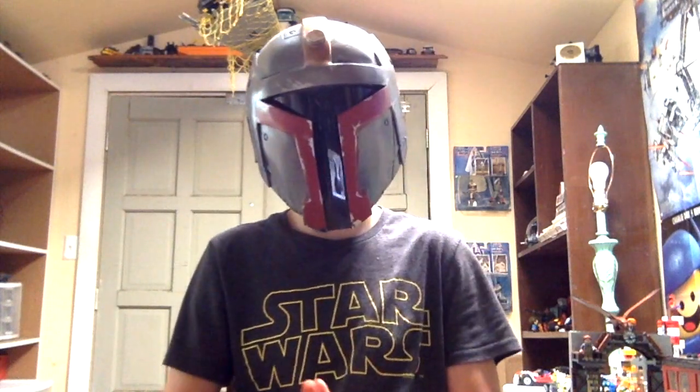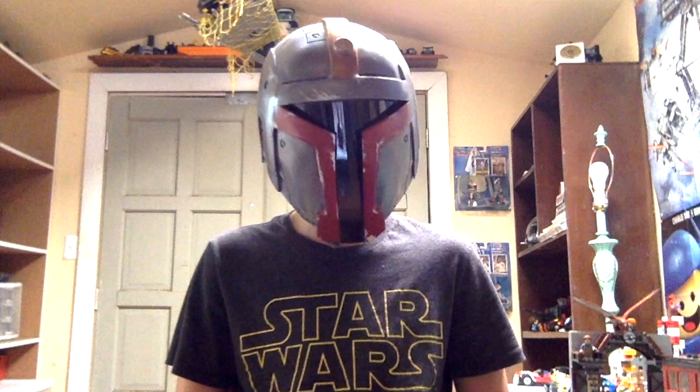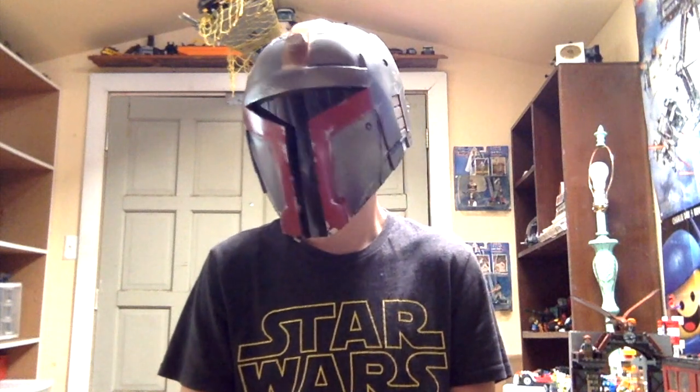Hey, what's going on guys? It's the Lego Mandalorian here, and it has been a while since I've made my latest video. But today I have another massive Lego haul from this month. I just got back from the Lego store this morning, and I bought a ton of Lego sets. As you know, the September release had a lot of stuff that came out.